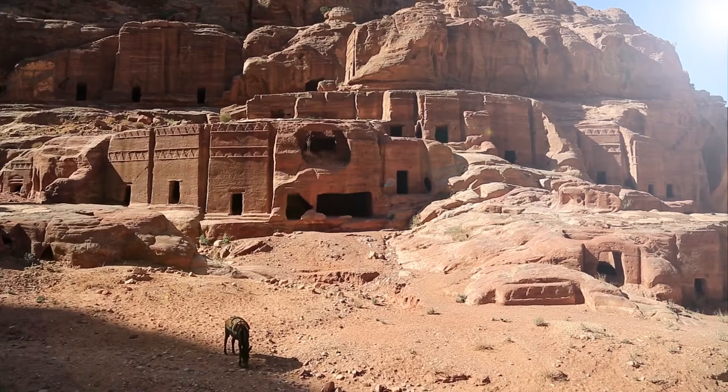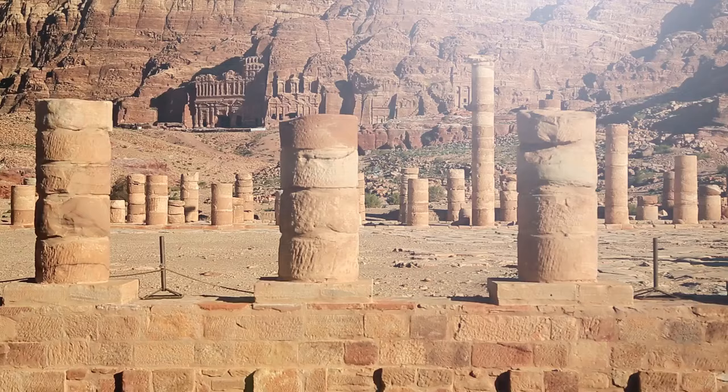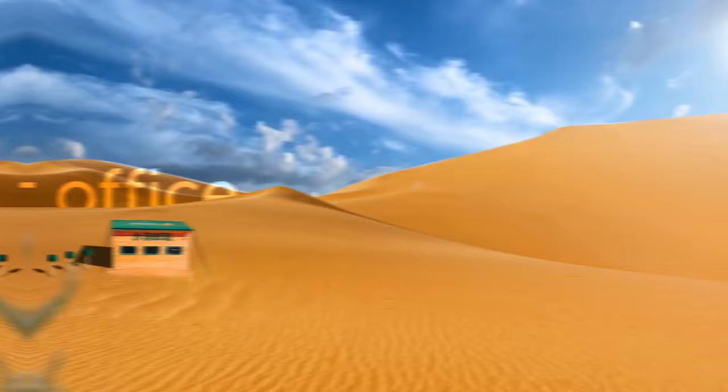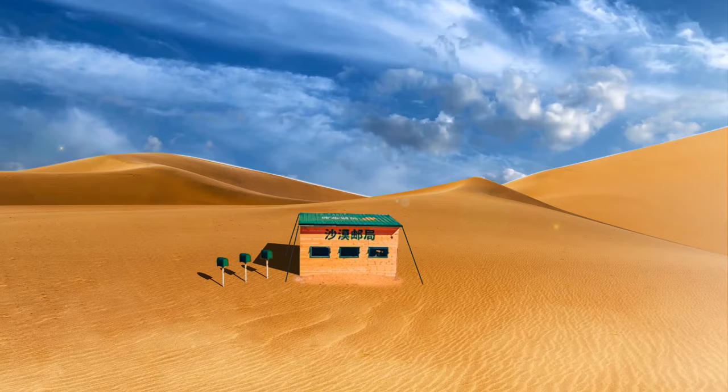Did you know there's another mysterious place in the middle of the desert with a similar structure to Petra? Medain Saleh was like a second capital of the Nabataean kingdom. It has over 100 decorated tombs and more than a thousand non-monumental graves, plus inscriptions and cave drawings, again surrounded by sandstone. This wooden shack was once a post office in the Tengger Desert of Mongolia — surrounded by nothing but sand.